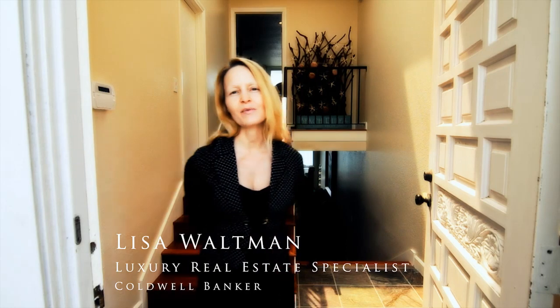Hi, I'm Lisa Waltman, Kelly Howard's partner and one of the listing agents for this beautiful home that you're about to see, 1441A San Alijo. Come on in and I'll show you around.